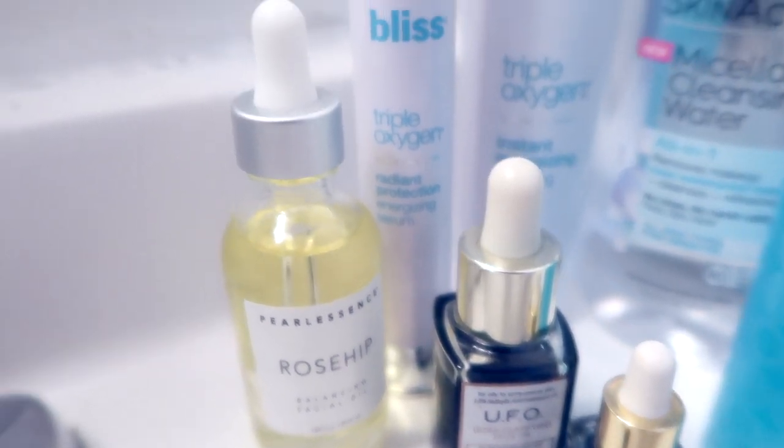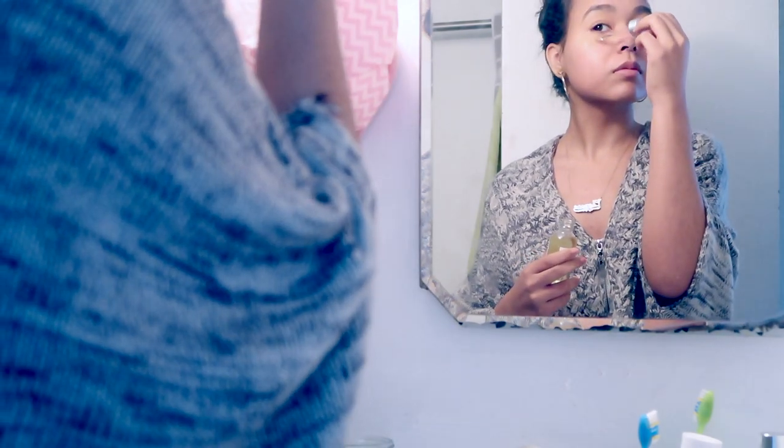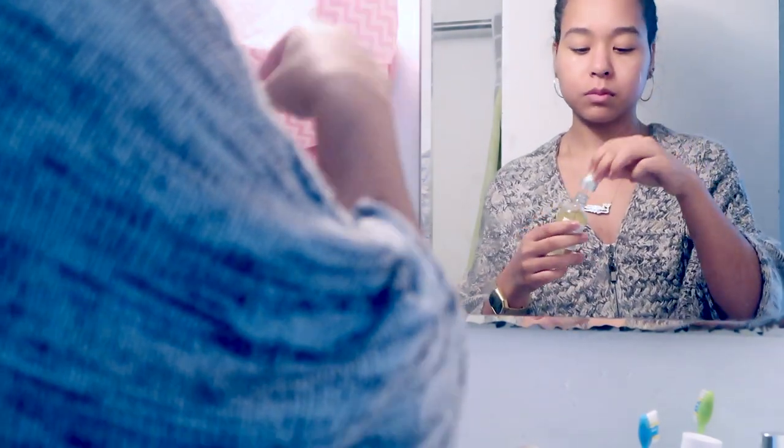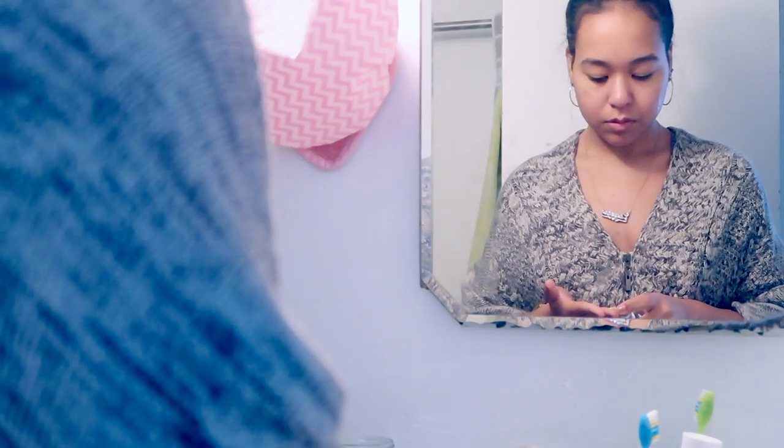To moisturize my skin I use this Rosehip Balancing Facial Oil and this Bliss Triple Oxygen Radiant Protection Energizing Serum. Both of these mixed together make a really great moisturizer, especially during these dry months, and they really leave my skin looking very bright and radiant — that's why I really like using these moisturizers together.